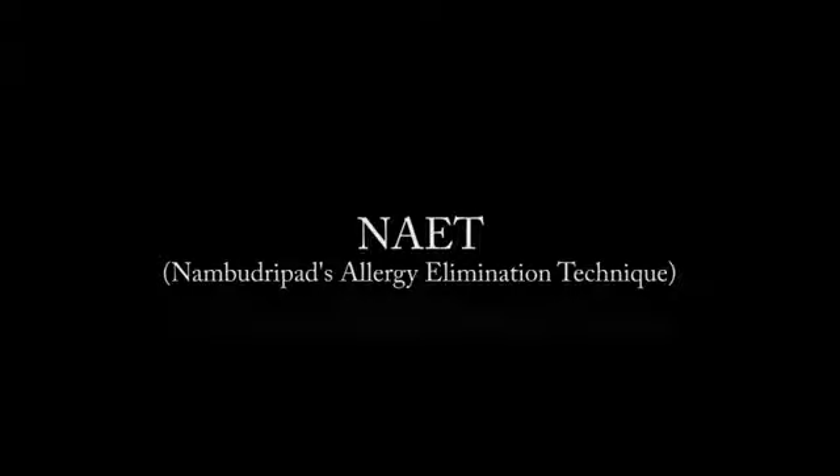NAET stands for Nambudripad's Allergy Elimination Technique. Devi Nambudripad developed this technique about 30 years ago, and it's a wonderful technique to get rid of allergies or hypersensitivities without using drugs or shots.